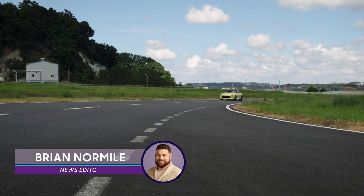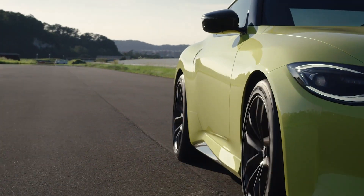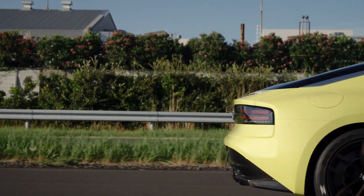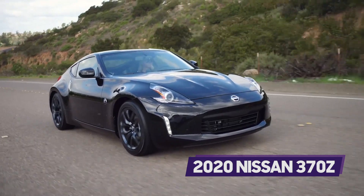Meet the Nissan Z Proto, Nissan's nearly ready-for-prime-time prototype version of the upcoming new Z car. The surprise of Nissan including a Z car in its future plan still hasn't worn off all the way, but we are going to get one along with nine other new Nissans in the next 20 months. And really, it's about time with the current 370Z in its 12th model year.